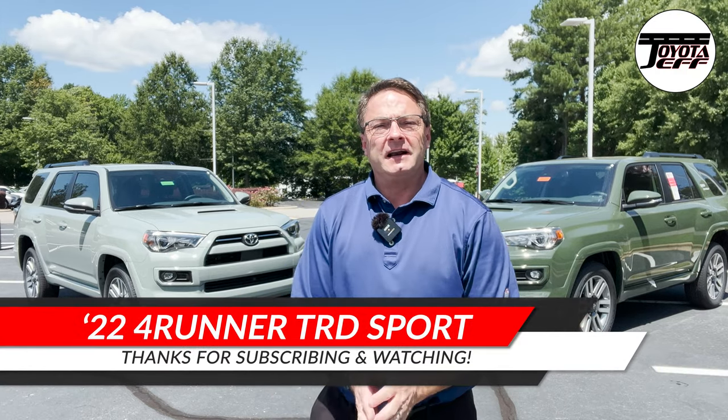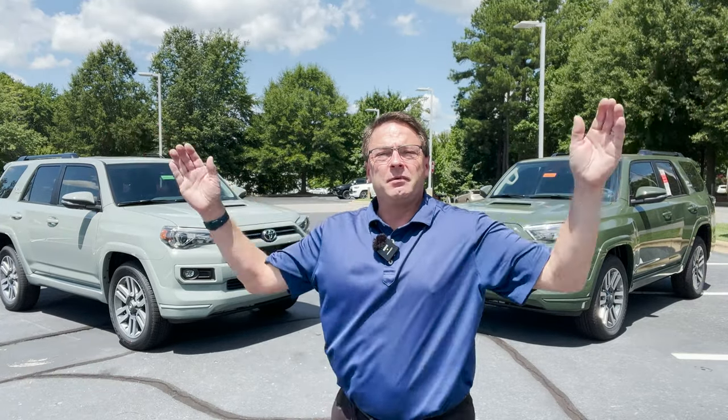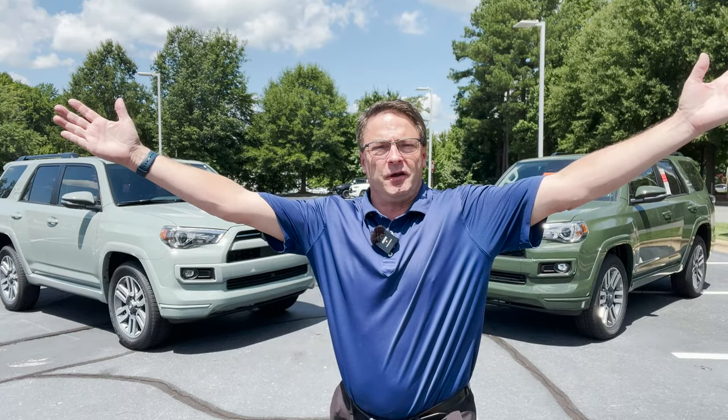Hi everyone, Jeff Teague in Raleigh, North Carolina. I'm going to show you what I think is so special about the 4Runner TRD Sport 2022. We got two of them. Now these are 2022s, but for 2023, stay tuned till the end of the video. One of these colors is going away for 2023 and a new color is appearing.